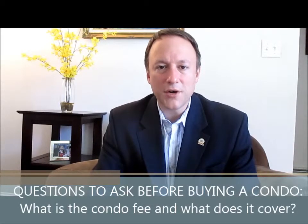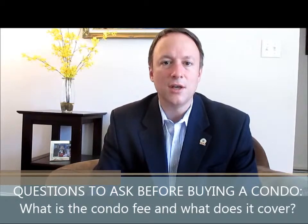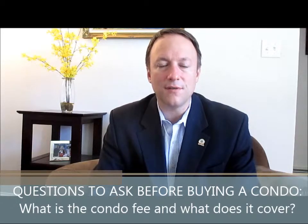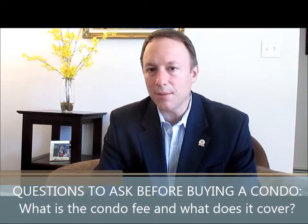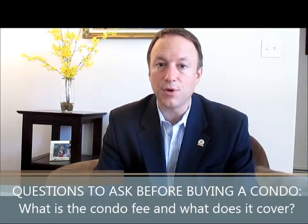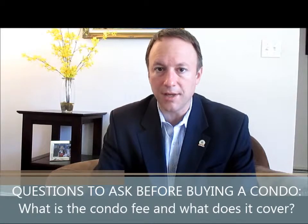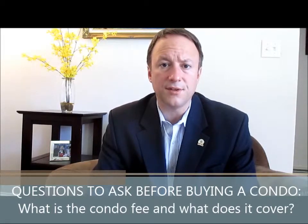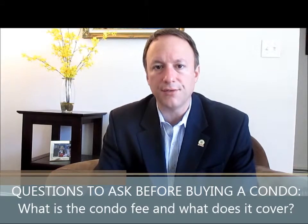All right everybody, here we are. It's Ron Carponito, Kelly Williams Realty, and we're doing an ongoing question video blog regarding condominium purchases — what are some of the questions you want to ask before you get involved in purchasing a condominium? The first, and likely one of the most important questions, is: what is the monthly condo fee?